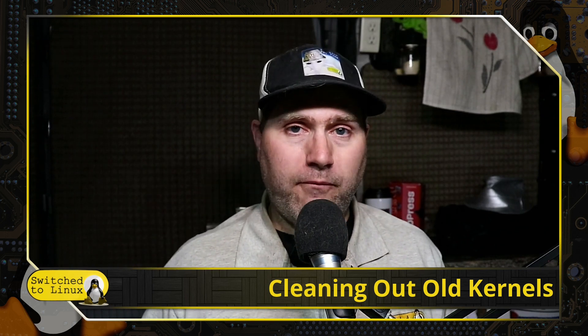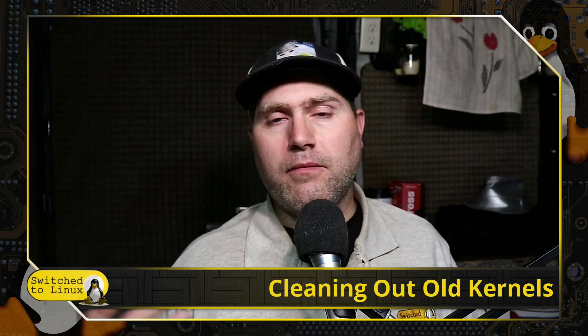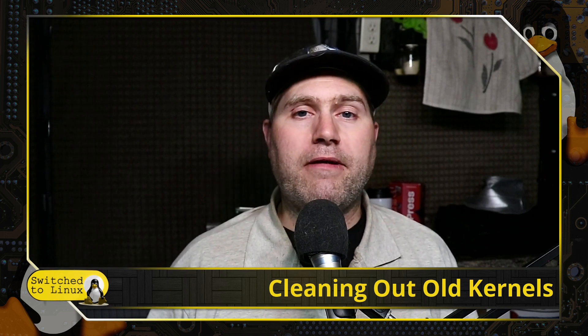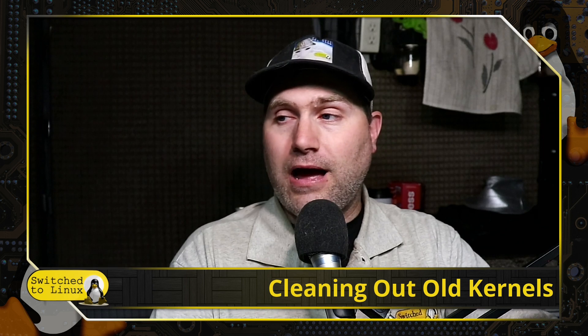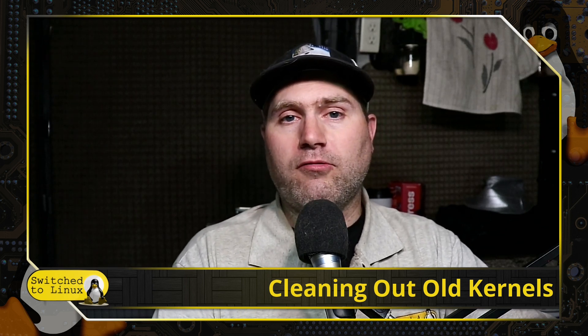Hopefully that was a very helpful video for you on solving this issue. You can always leave comments on this video, and if I have the capability I will certainly reach back out and give you any extra tips or advice that you need.